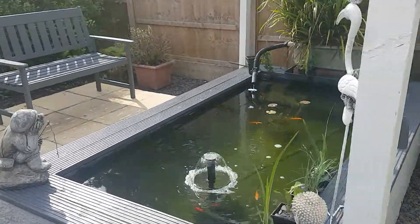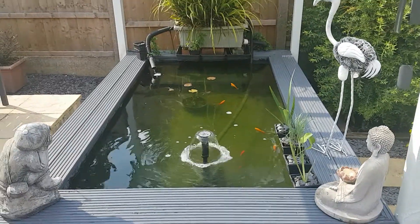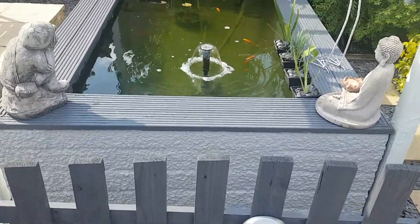Just a little update of the pond — it's been a few years since I've done one, to show you how it's matured. I did change the color scheme.